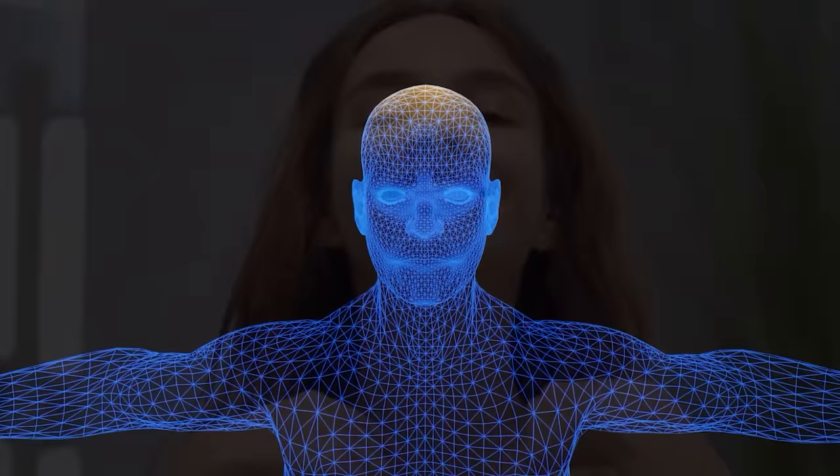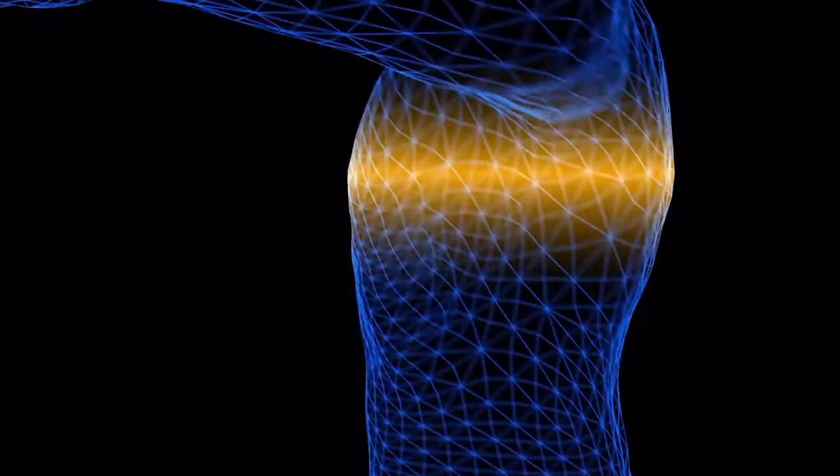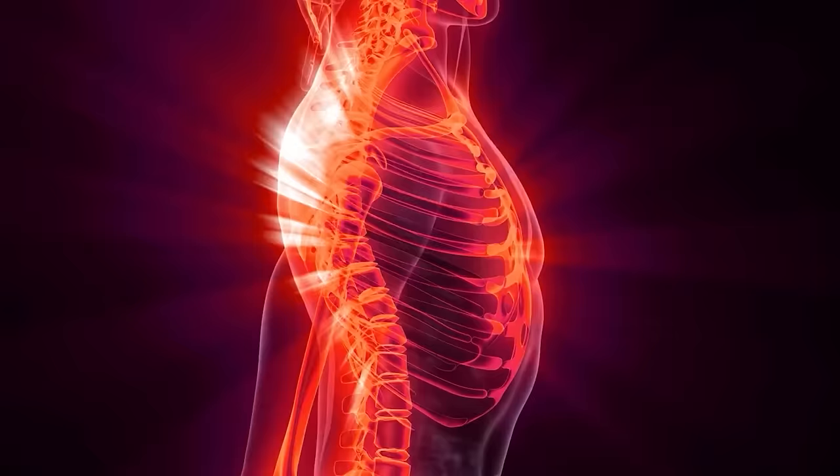Unlike the cardiac system, the lymphatic system does not have a pump. It relies on muscle movement, manual lymphatic drainage, or hydrostatic pressure into the lymphatic ducts, subclavian vein, and thoracic ducts, which are all in this area. So we want to help the body drain those lymphatics from the arms and our head and neck into this area.